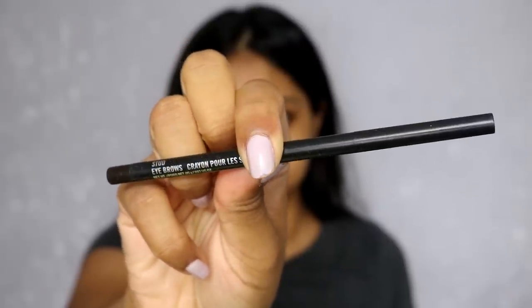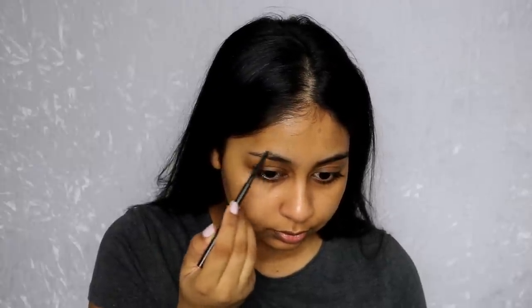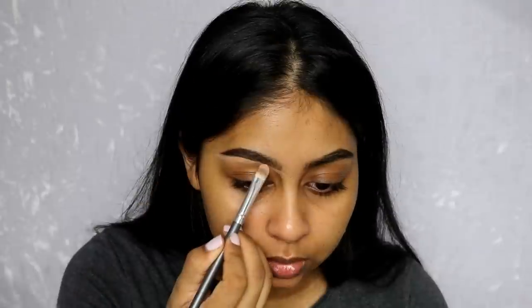The first thing I'm going to do is fill my brows in. I'm using the MAC brow pencil in Stud. This brow pencil is really really good, but I just wish there was a spoolie on the other end — I find myself reaching for another one. I can't do my brows with a pencil without a spoolie. It's still a good brow pencil, though.